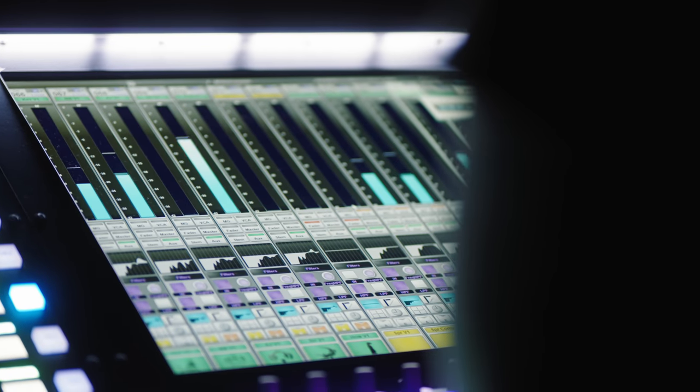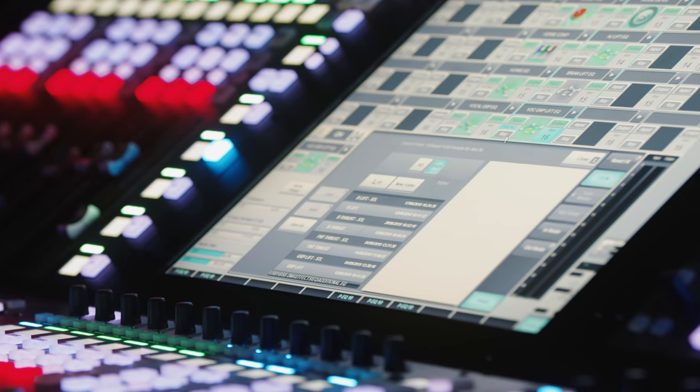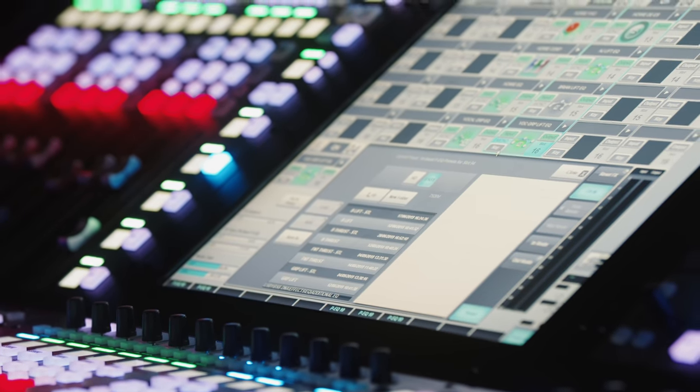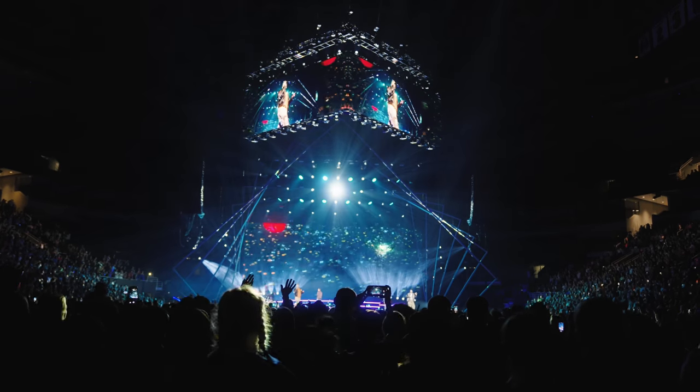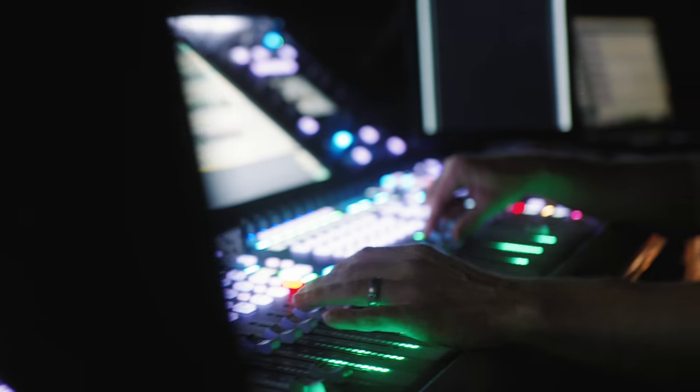With all these separated tracks, they're un-EQ'd, unprocessed. We do all the processing on the console ourselves. The band did complete takes — it's a live band from start to finish in the studio. That's how we get such a live sound. Even though we're using tracks, none of it's mastered, so we don't get squashed tracks. We're getting the raw tracks.